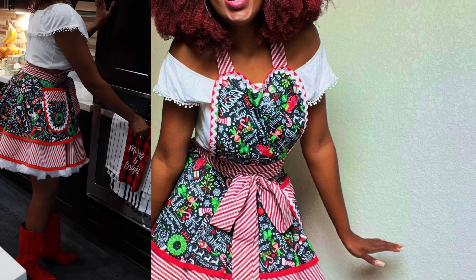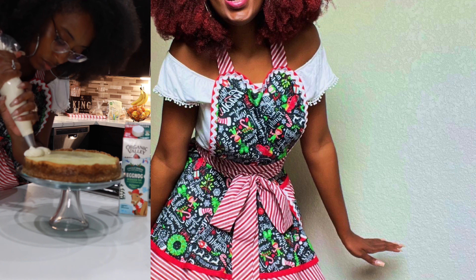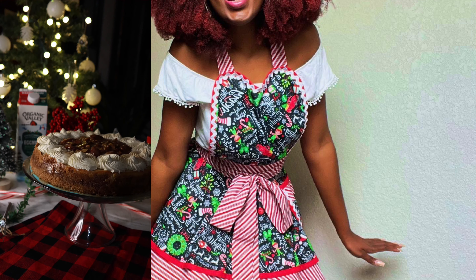I swapped my usual sour cream for eggnog and added a little extra nutmeg. And since I was on a roll, I created an eggnog buttercream and topped it all with a vanilla bourbon caramel sauce. This was a win, y'all.